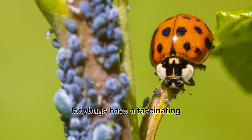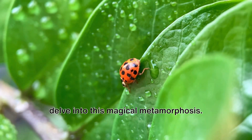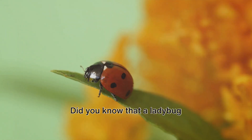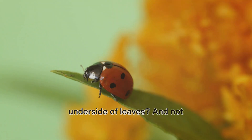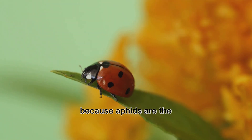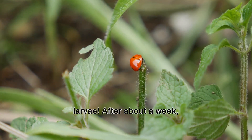Just like butterflies, ladybugs have a fascinating life cycle, too. Let's delve into this magical metamorphosis. It all starts with a tiny yellow egg. Did you know that a ladybug mom lays her eggs on the underside of leaves — and not just any leaf, but those close to colonies of aphids? That's because aphids are the favorite food of baby ladybugs, also known as larvae.